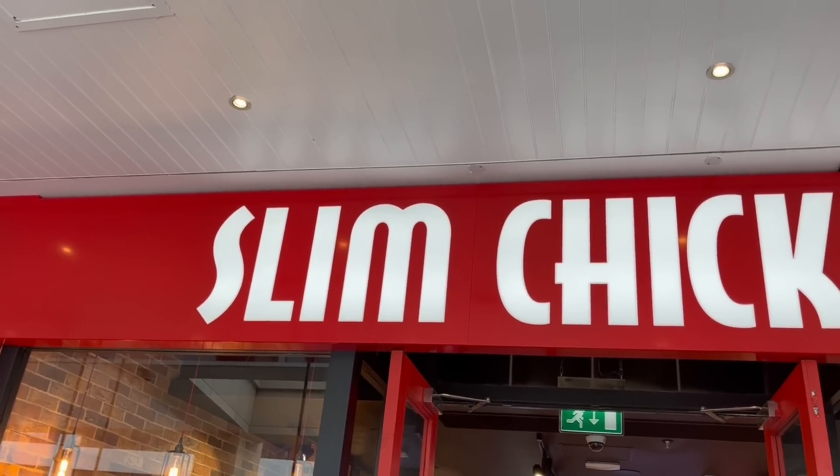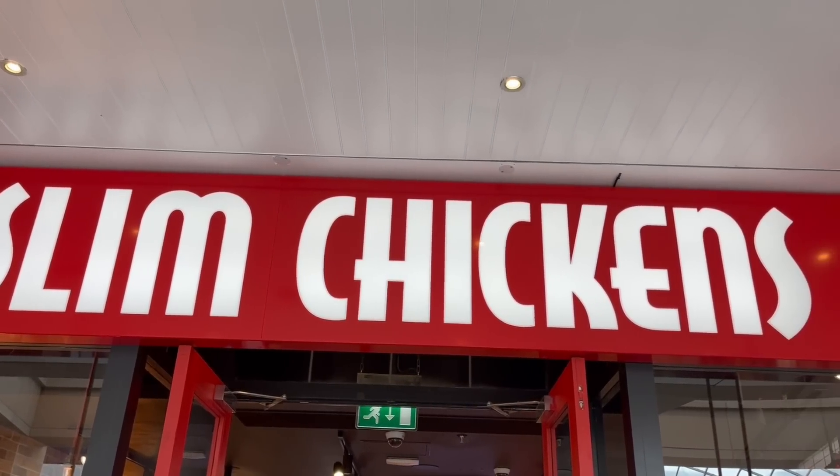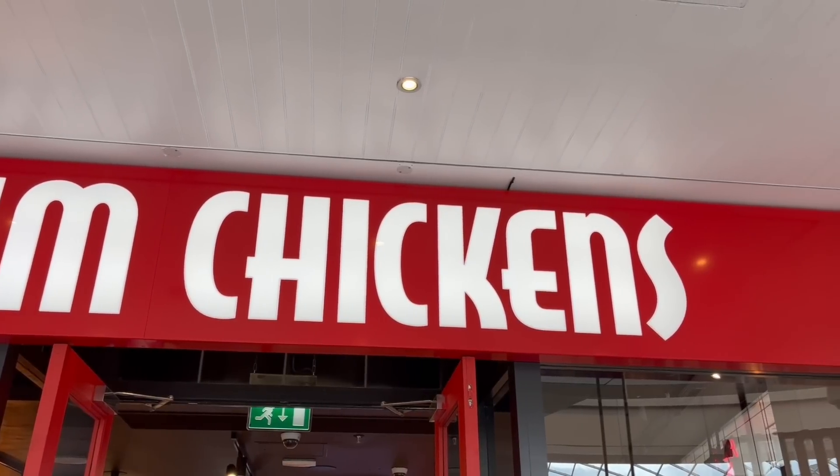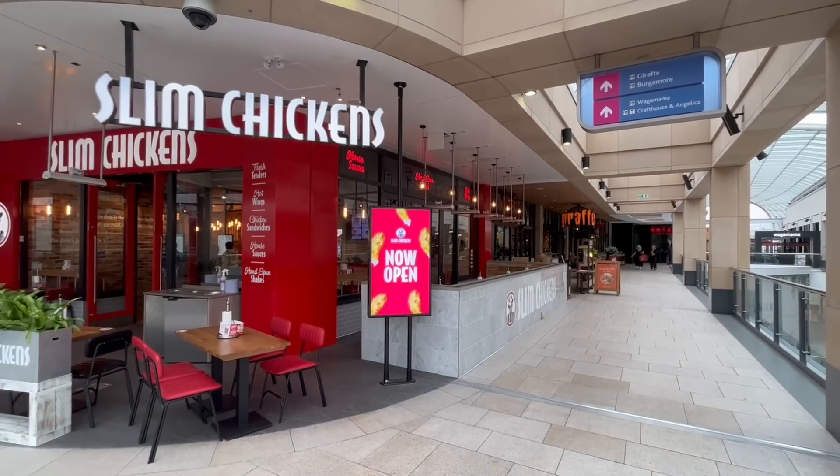We all know KFC, but how good are their competitors? Today I'm going to find out because I'm going to be trying out Slim Chickens and Jollibee to see how they compare. So let's start off first with Slim Chickens. It's a nationwide fried chicken chain just like KFC but on a smaller scale, and I hadn't actually heard of them until recently when they opened up a brand new store in the centre of Leeds.